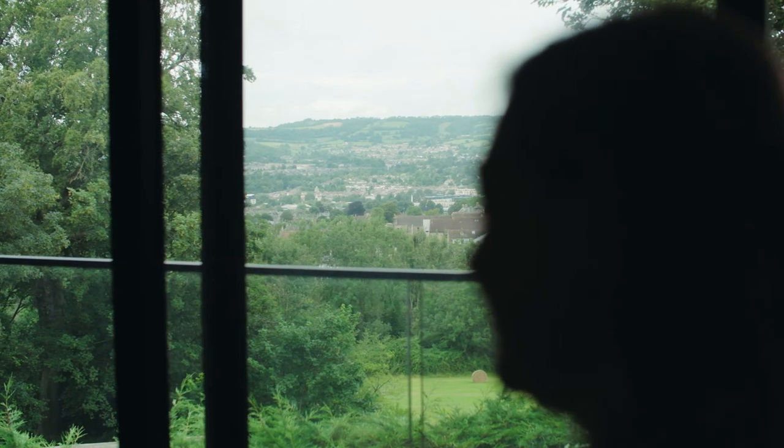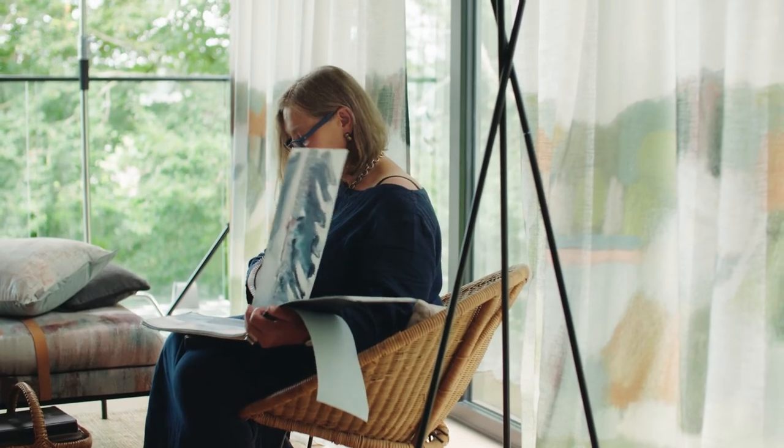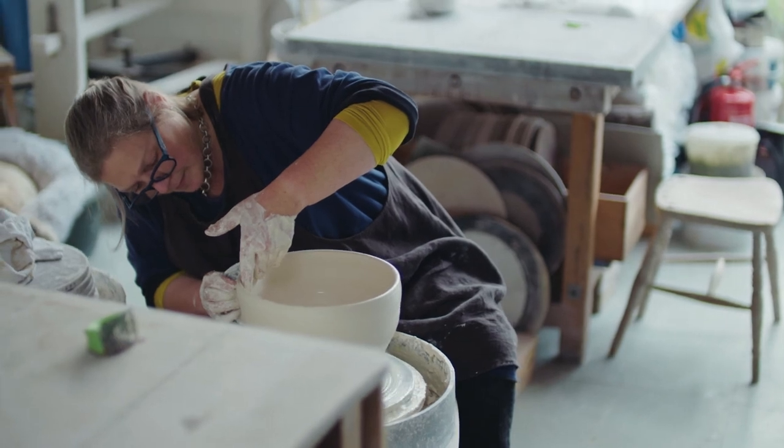I had no idea the journey we'd kind of go on together, and one of the things that's quite amazing for me is it takes my work into the homes of so many different people that wouldn't necessarily know about contemporary ceramics at all.